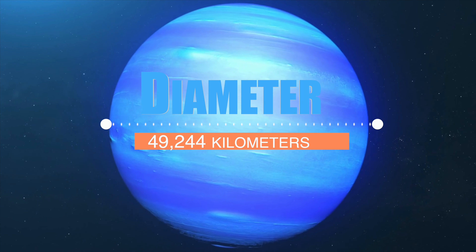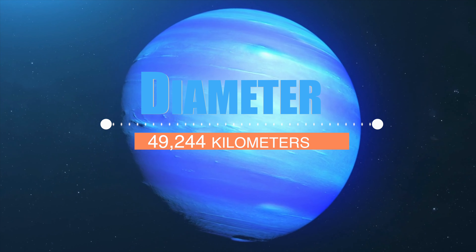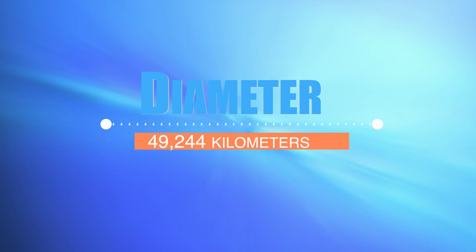Welcome to our channel, where we take you on a journey through space to explore the wonders of our solar system. Today, we'll dive into the mysteries of Neptune, the eighth and farthest planet from the sun. Are you ready to explore?